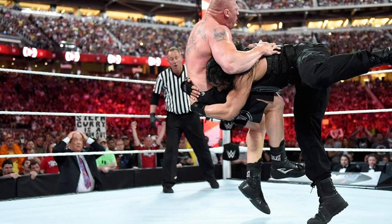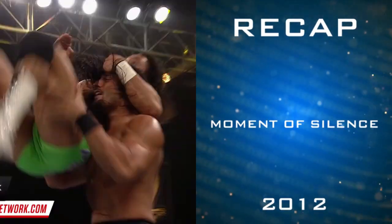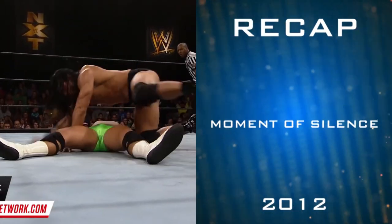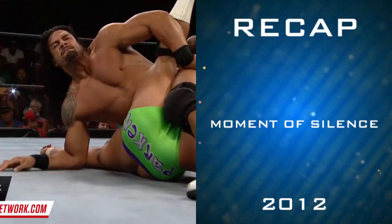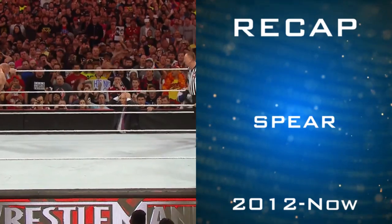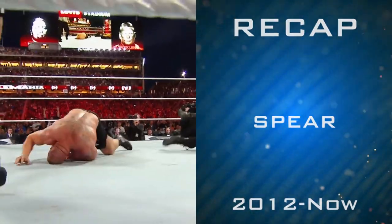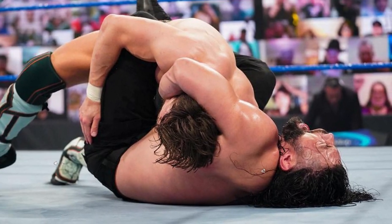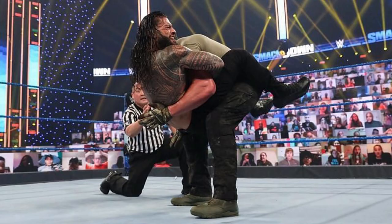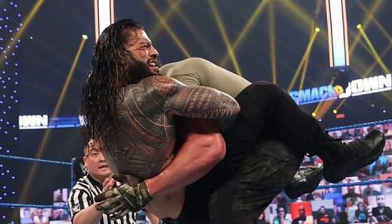Let's watch these finishers in the recap section now. In 2020, Roman Reigns introduced a new finishing move, the guillotine choke, during a match against his cousin Jey Uso. Let's see this move now.